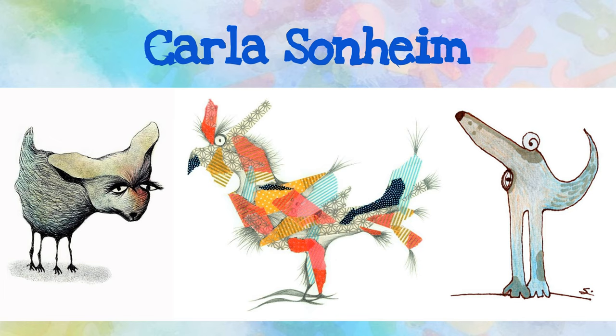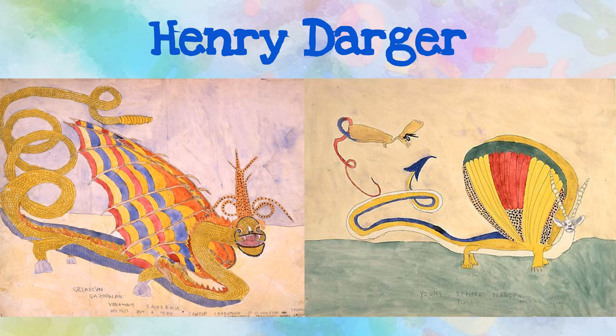Henry Darger was an American writer and artist who worked as a custodian in Chicago. He illustrated and wrote an epic fantasy tale that's more than 15,000 pages long. Notice the intricate details in his winged creatures. ¿Qué detalles quieres dibujar en tu criatura?